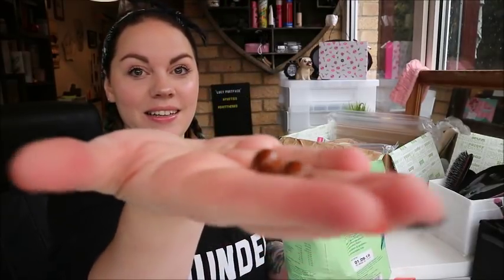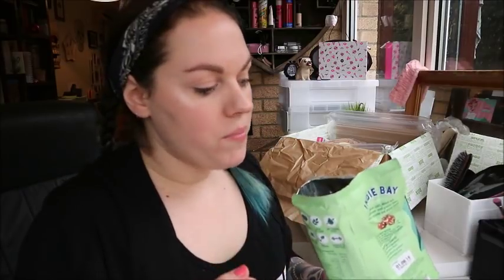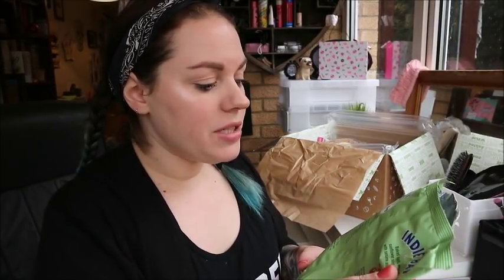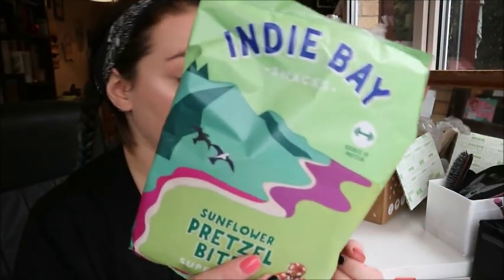I'm going to try them. Mmm. Oh my God, they are yummy! I think me and Kelly are going to be eating these in a little while. They're 106 calories per 26 grams. Yeah, happy with them.